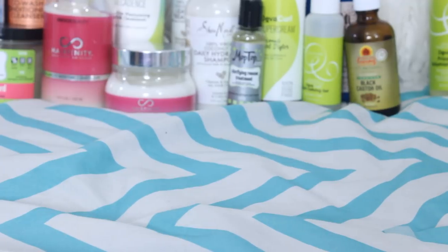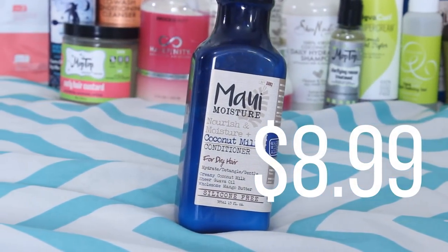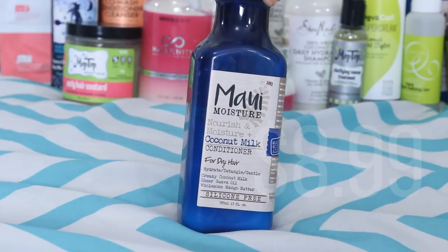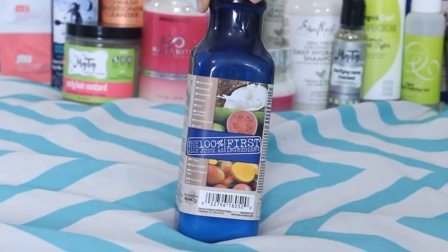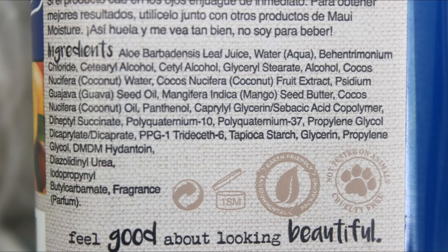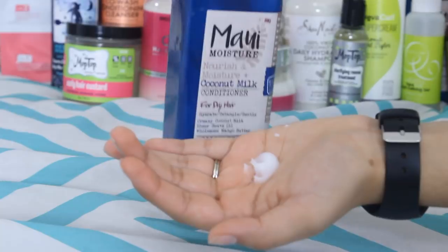Next, conditioners and deep conditioners. We have another Maui Moisture — the Coconut Milk Conditioner. This is one of the most affordable silicone free conditioners that are mass produced, which is why I chose it as one of my favorites. It contains aloe vera juice, coconut water, coconut milk, mango seed butter, and guava seed oil. It doesn't have anything too special — it gets the job done and it's cheap.